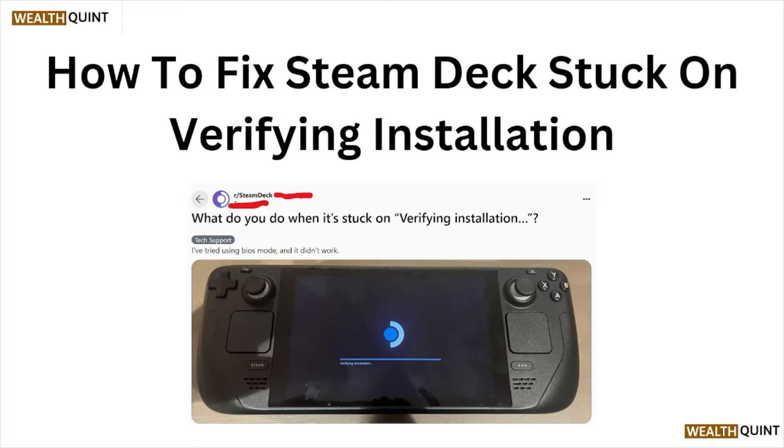Hi, welcome back to the YouTube channel. In this particular video, we'll see how to fix the Steam Deck stuck on verifying installation. Let's get started.